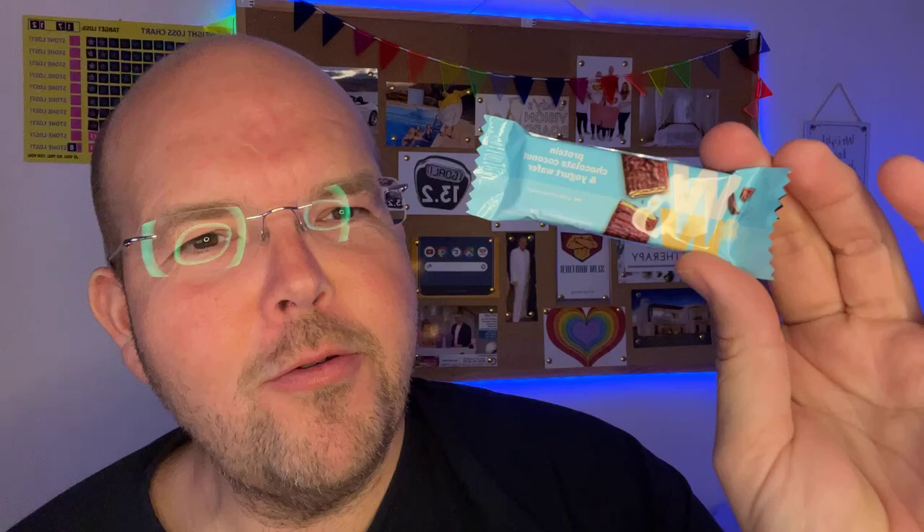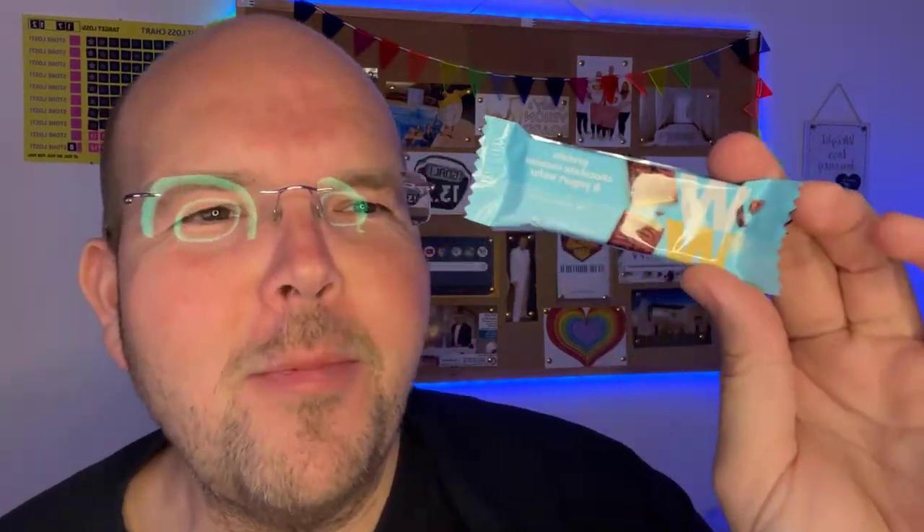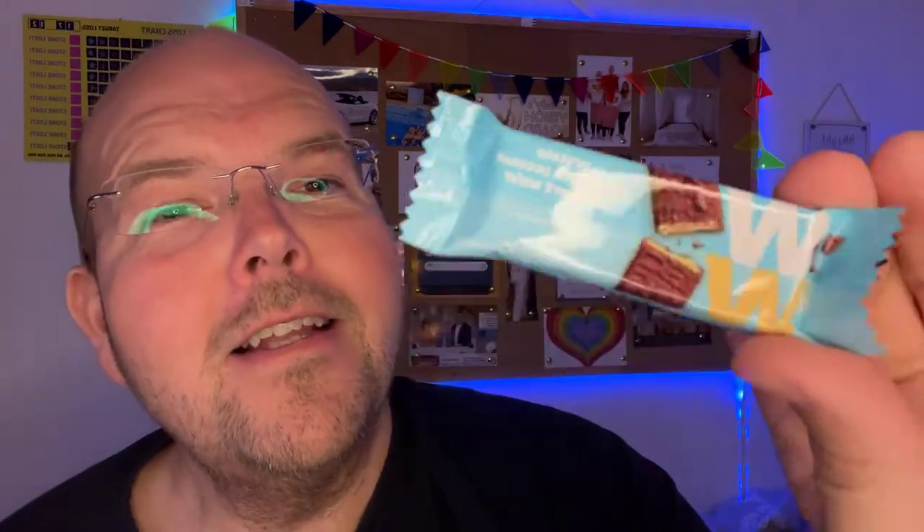WW's 50 calorie protein wafer bar is the subject of today's food for thought video. My name is Jody Bunting. This is a daily live video food for thought health tip to help you lose weight and feel fantastic.